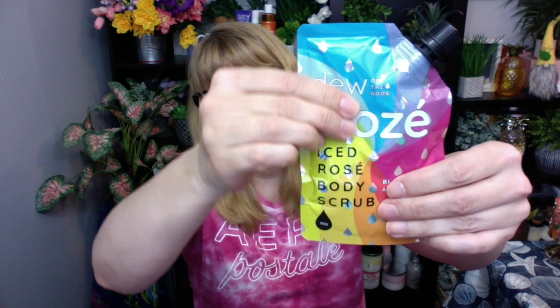First up, from Dew of the Gods, we got a body scrub — Iced Rosé. This actually looks really interesting. I am fascinated with the packaging; it's all squishy and fun, so I am all about this one. The value on this one is $22. I don't know if this is a sample size or full size, I'll have to look that up. But I like the packaging a lot.